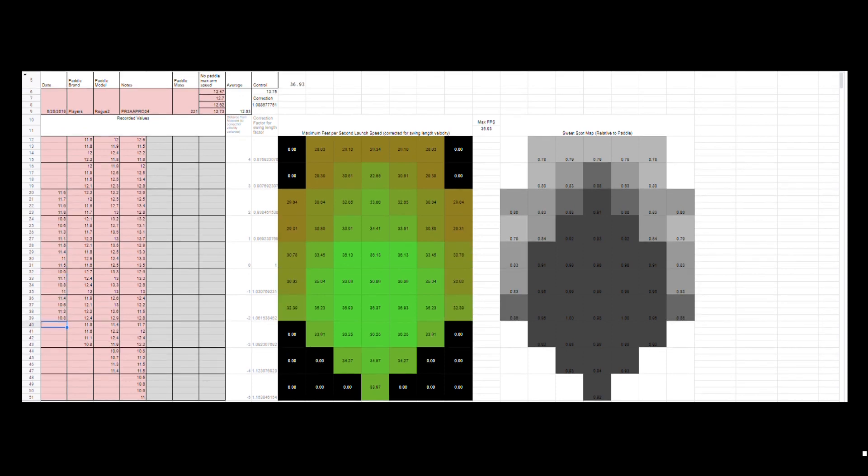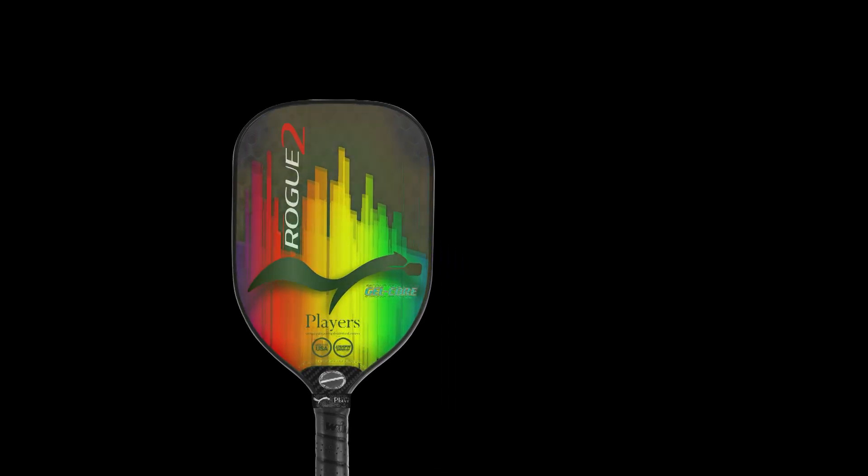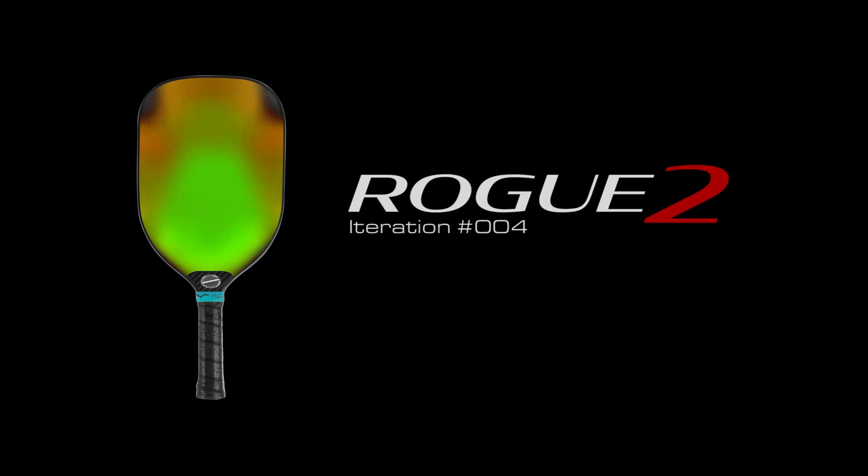Once you have this done, you can do further testing to increase the resolution. And at that point, it's just a matter of rinse and repeat for additional paddles or further iterations of the same paddle. Continuing to iterate on the same paddle is where we learn the most. We were able to make small changes, measuring between each change, and that really helped us develop our understanding of how the sweet spot could be manipulated within the structure of the paddle.